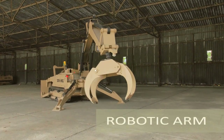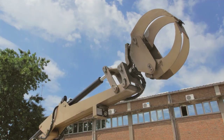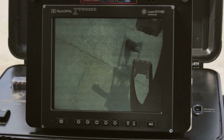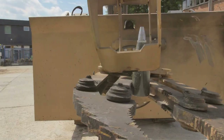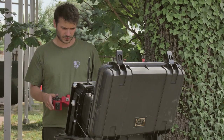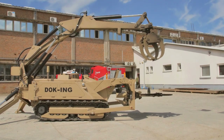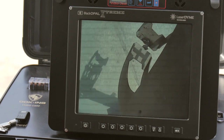The hook attachment is a rear exchangeable tool used for lifting objects, usually added to the MV4 system upon a special request from the client. With 360-degree rotation and a maximum reach from swing point of 5.4 meters, it can lift weight up to 400 kilograms.